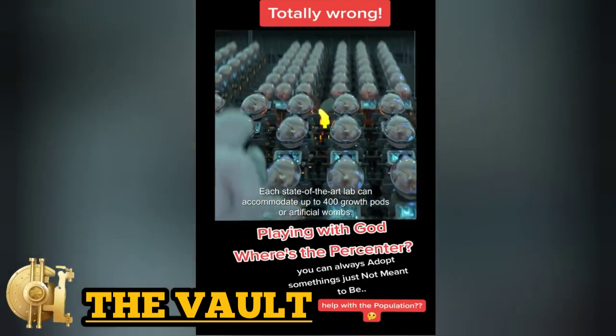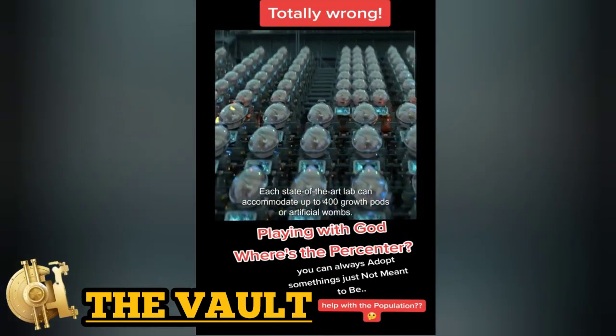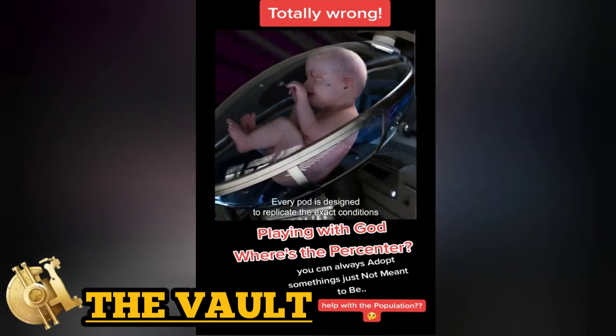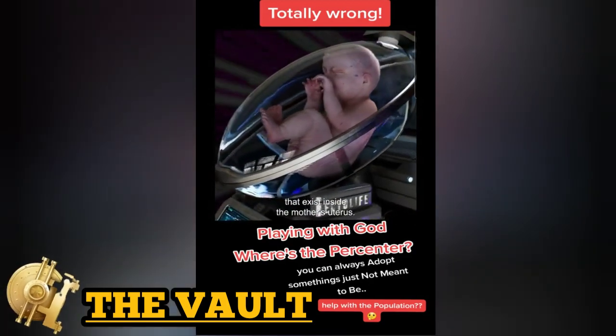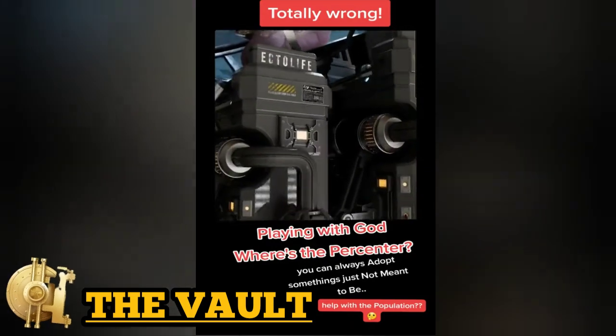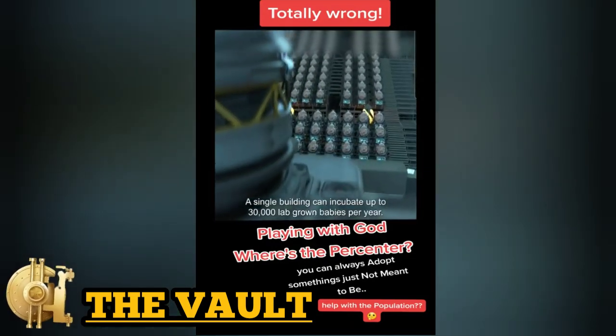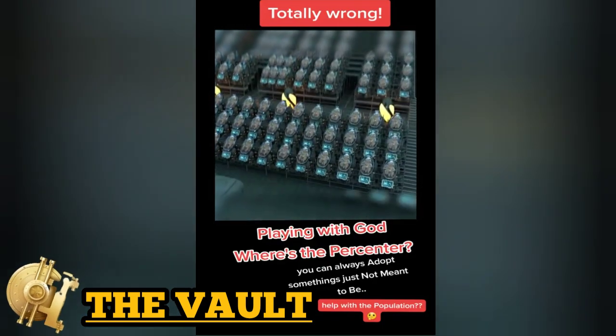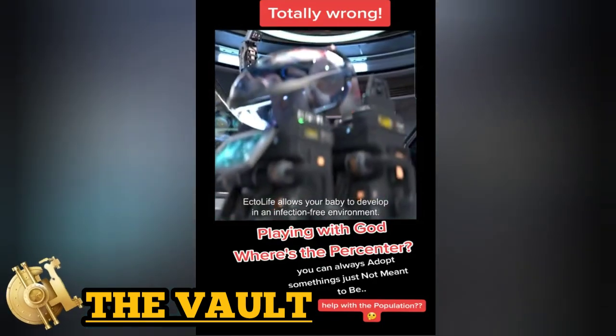Each state-of-the-art lab can accommodate up to 400 growth pods, or artificial wombs. Every pod is designed to replicate the exact conditions that exist inside the mother's uterus. A single building can incubate up to 30,000 lab-grown babies per year.